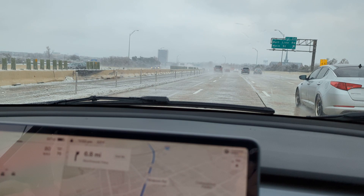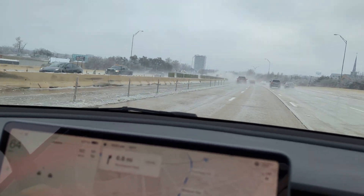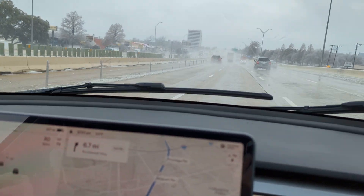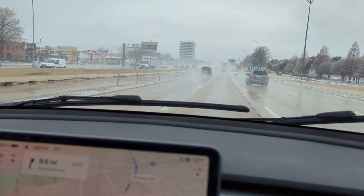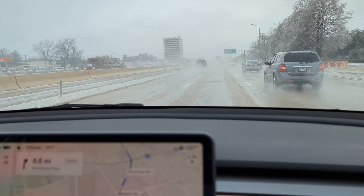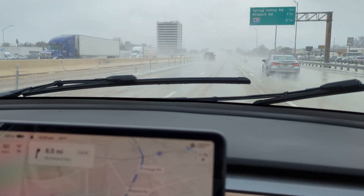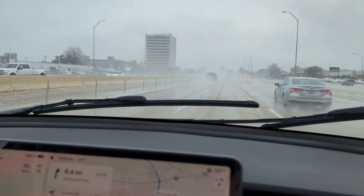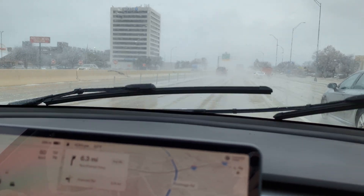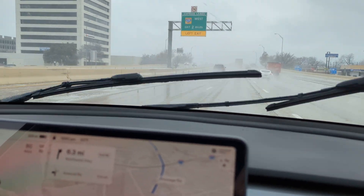I also want to note how quiet the interior is. I've heard other YouTubers complain that the cabin is noisy. We're going about 70 miles per hour right now and I can't hear anything, especially if you have music on. This is a very quiet ride. I'm very happy with the overall build quality.